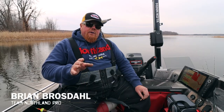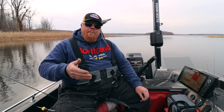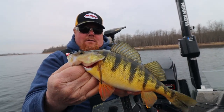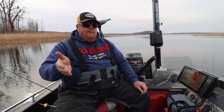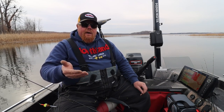Right after the ice goes out, the perch really school up heavy — and they do that late ice too. That's why perch fishing is so good late ice: they school up and get ready for the spring spawn. As soon as the ice goes out they start looking for spawning areas and places to stick their eggs — weed beds, old rush beds, bigger perch in deeper water, cabbage stubble, that kind of stuff.